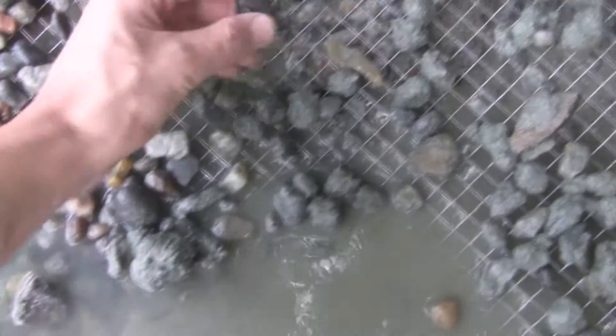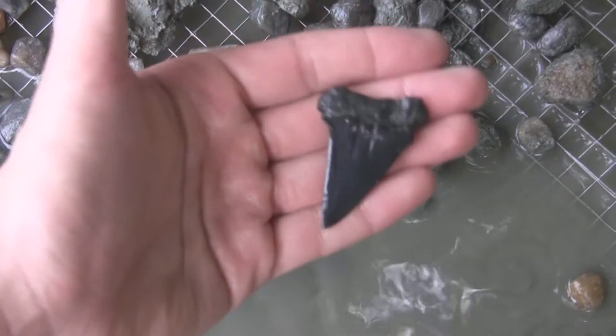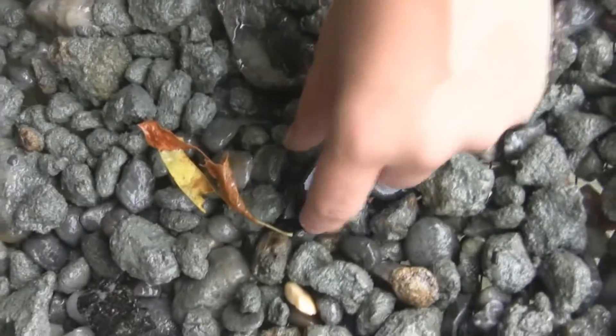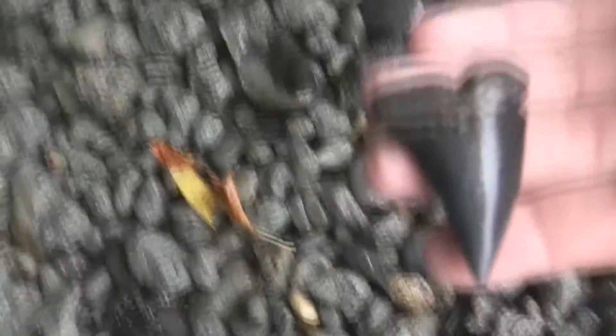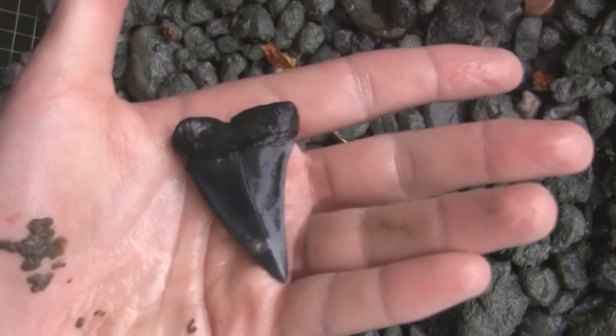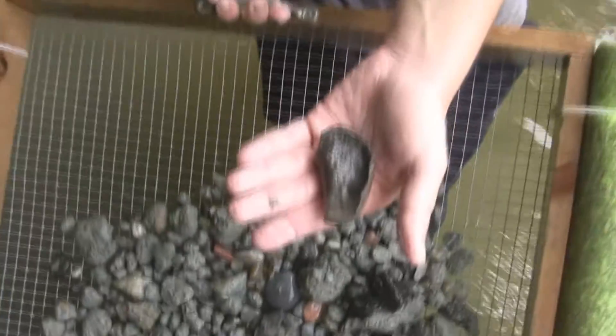Prop the screen up on the bank. Got a Mako. Pretty nice, not too bad. Alright, we got a pretty good screen here. Got a Mako right there — check that out. Dang, it's pretty sweet. Is that got a whale ear bone? Yeah, pretty cool.